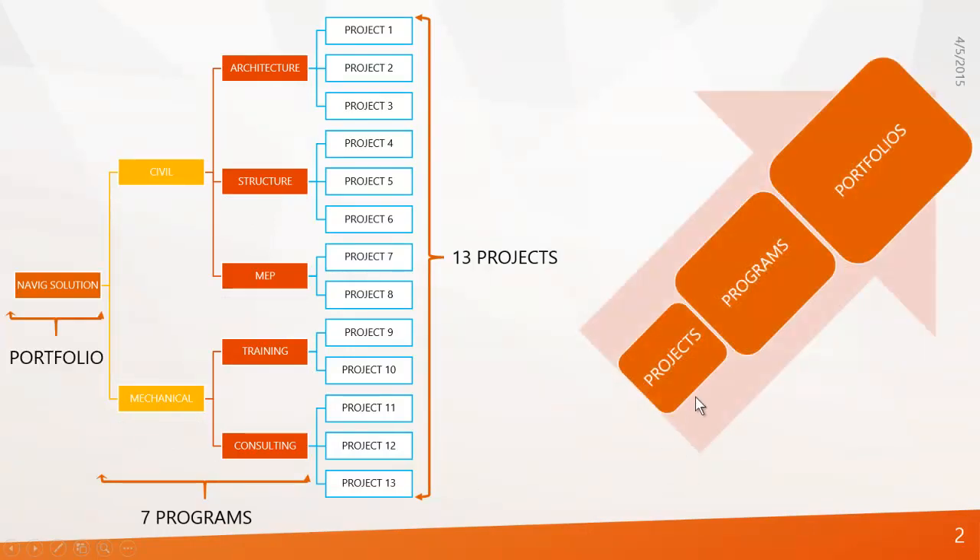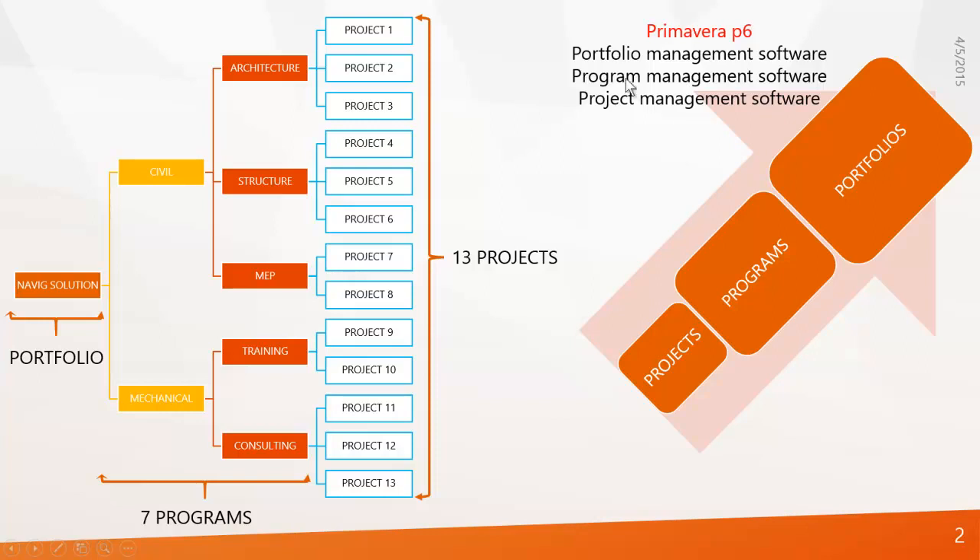Now I'm coming back to the point — why Primavera? We know that a group of projects is called a program, and a group of programs is called a portfolio. Primavera is a portfolio management software, which can also deal with programs and projects. If you look at other project management software, it is just project management software — it cannot deal with programs and portfolios.